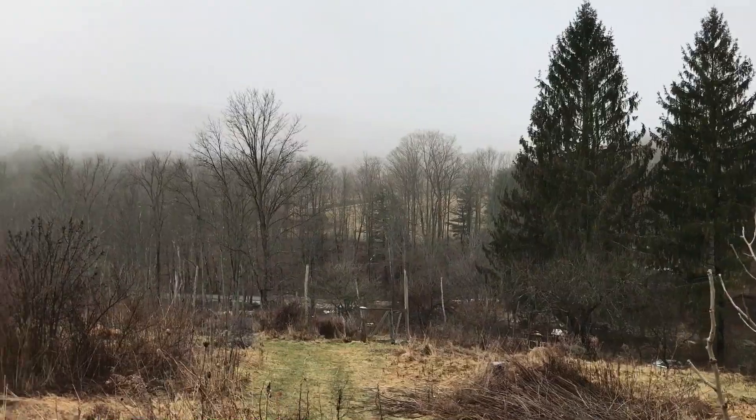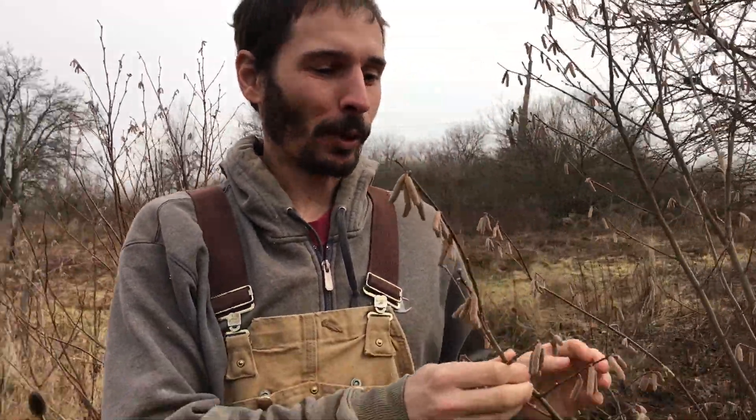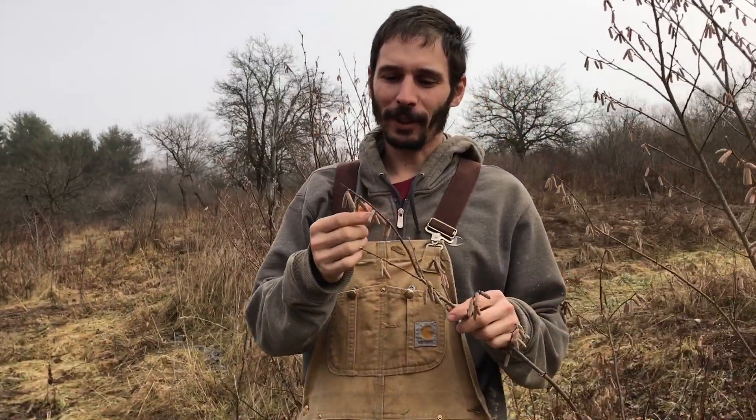Hey, this is Akiva at Twisted Tree Farm and we're here up on the hillside. This is one of our permanent plantings — not part of the nursery. These are bushes that are going to stay in the ground hopefully past when I'm dead and past when I'm in the ground, I guess. These are hazelnuts — hybrid hazels — and right now it's January, the middle of winter.